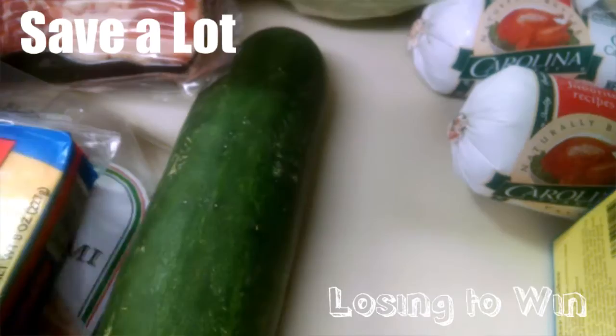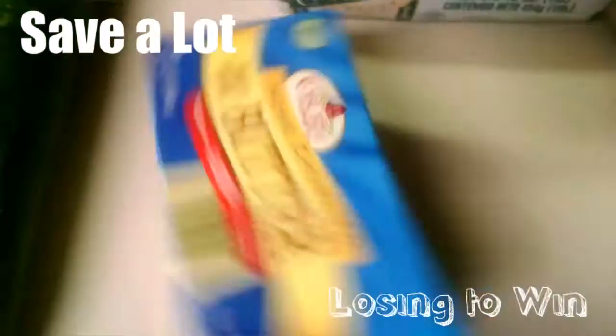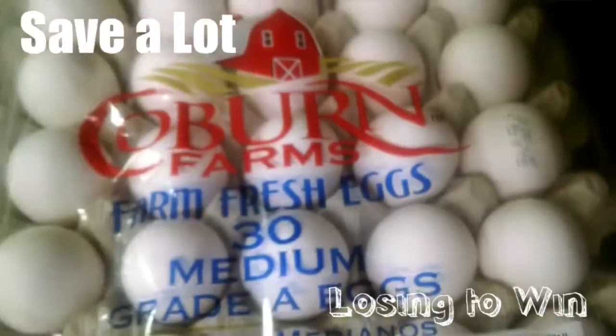They didn't have cheese sticks or string cheese. And we needed some butter. I got three things of ground turkey — they were 3 for $5. I got this huge carton of eggs; we eat a lot of eggs in my house. And some romaine lettuce.